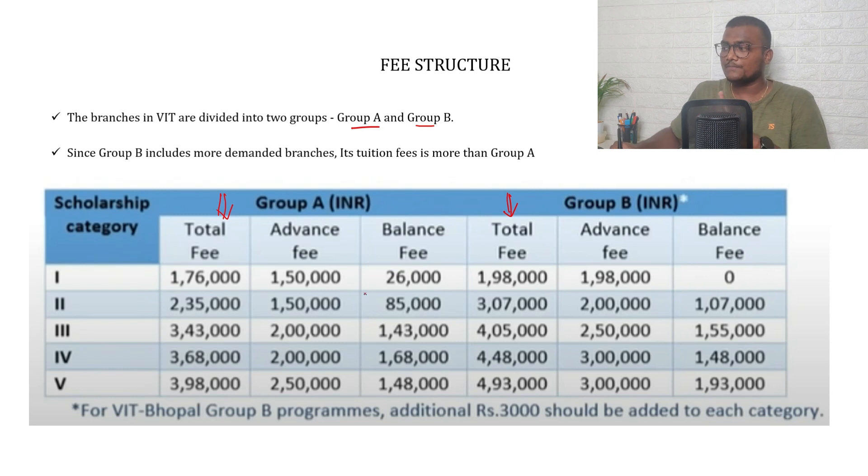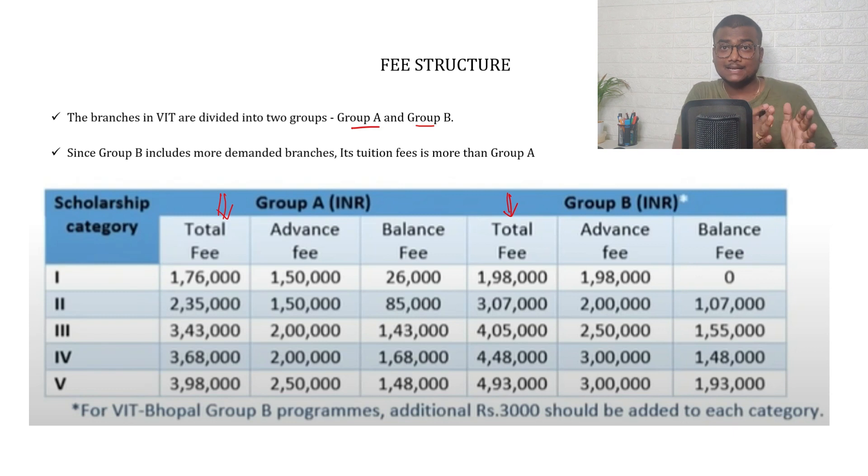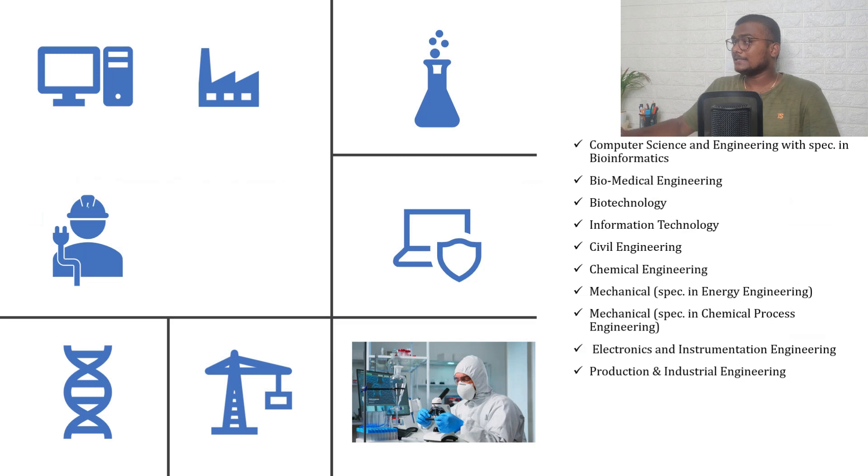Group B includes more in-demand branches, so its tuition fee is higher than Group A. Regarding advance fee, you will get to know about that during counseling, so don't worry about it now — just focus on total fee. For Category 1, the cheapest fee you can expect is ₹1,76,000 for Group A, and ₹1,98,000 for Group B. The fee changes according to category based on the seat allotted. In VIT Bhopal the fee will be about ₹3,000 higher. Note that these are last year's fees and may change this year.